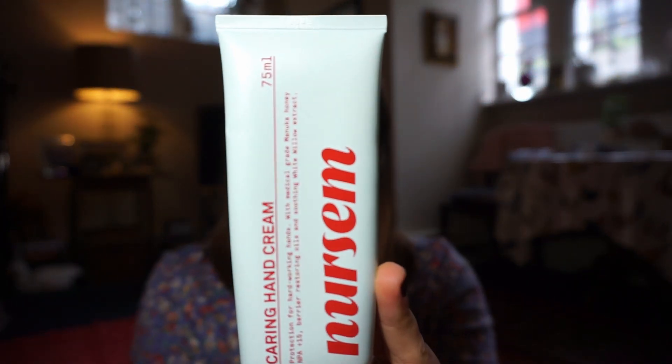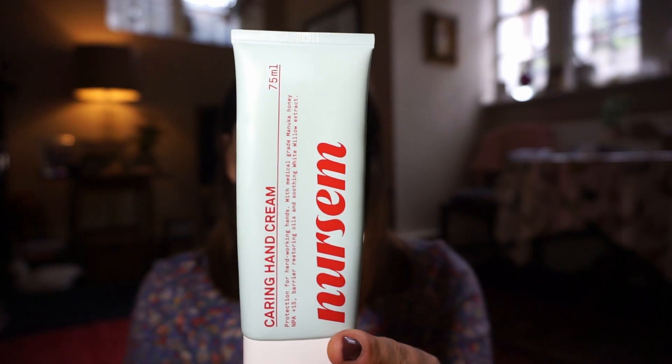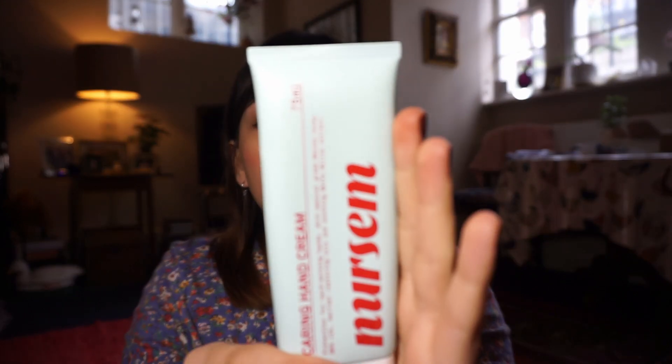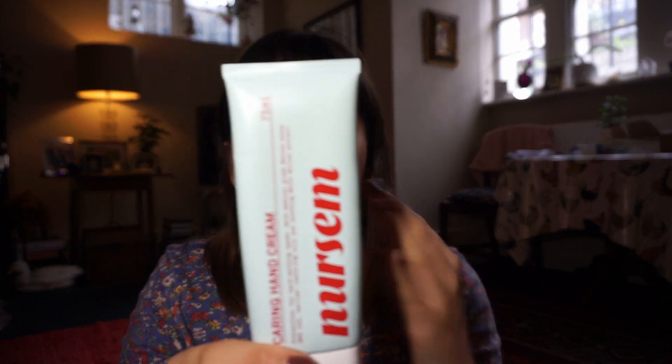I've been using the Hand Cream most days throughout the day — it's fantastic. You only need a very small amount, maybe a pea-sized amount. It smells just like grapefruit and orange, sort of delicious fresh fragrances. The texture is amazing — it sinks right in. You don't actually need to wait before you go about your day; it's literally drunk right up. There's no residue on my hands — I could grab my bottle or my phone straight away. It's almost tacky, it's fantastic, I really love it.